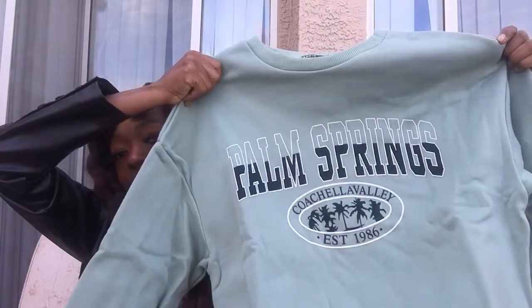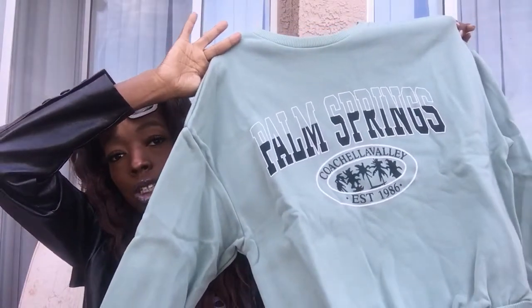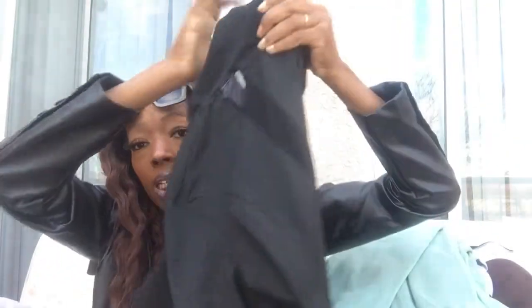Next I picked up another sweatshirt in a mint green — super super cute. I got this in a large or extra large and it just says 'Palm Springs Coachella Established in 1986.' I thought it was super cute and they had it in a bunch of different colors. Then lastly I got a workout jacket — it has some mesh on it, mesh in the back, and the sleeves have little holes to put your thumb through. Super super cute and this was like $10. I'm definitely gonna get a lot of use out of this.